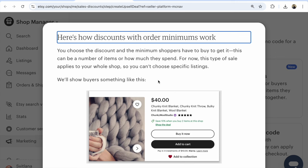If you want to make your Etsy shop visible on Etsy, use this discount. Your customer will see 'Save 10% when you buy two items at this Etsy shop.' It's very important — it appears right at your listings, at your items.